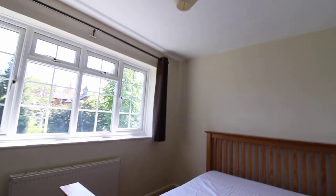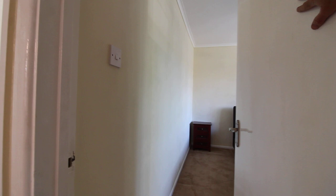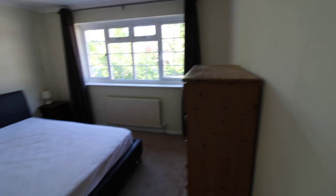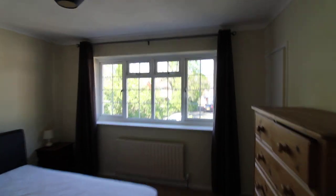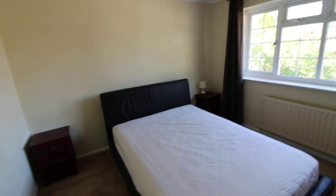We go back out onto the landing and into the main bedroom, which is a really good size double bedroom overlooking the front. We've got the dresser, the bed, two side tables, a lamp, and a big double glazed window overlooking the front. There is also really good fitted storage in here.